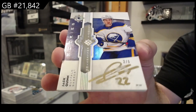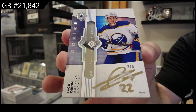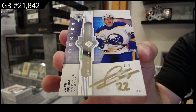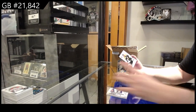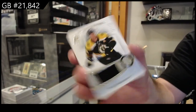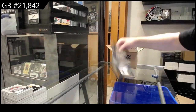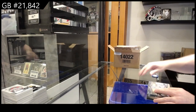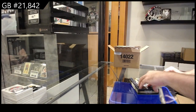Jack Quinn 2 of 5 — that is a gorgeous card, the auto is so sad to see but such a beautiful one. That's a beast. And we've got a McLaughlin 7.99 rookie jersey for Boston. Oh, that Jack Quinn hurts me a bit — that autograph on such a low-numbered beautiful card.